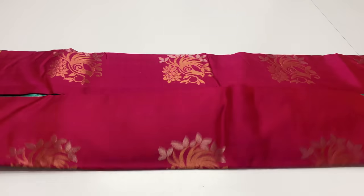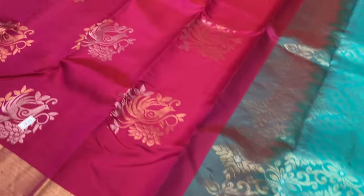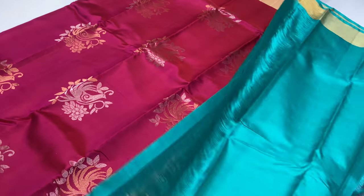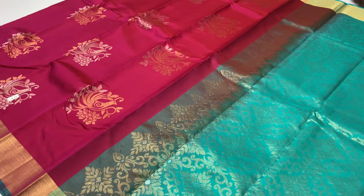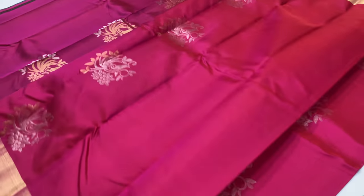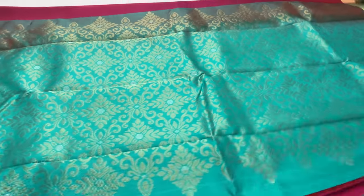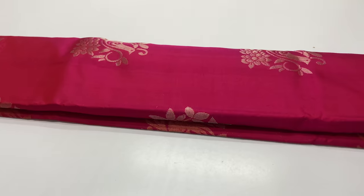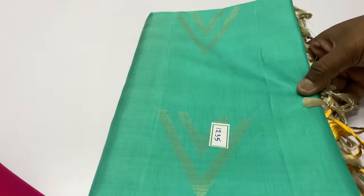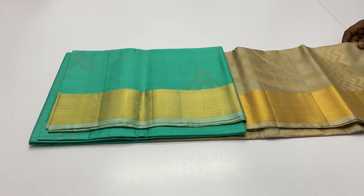Premium quality saris. Sari code 1234. Pallu blouse: Romer Green. Body of the sari: Rony Pink. If you have any doubts about gold zari, you can contact customer care via the details in the description.